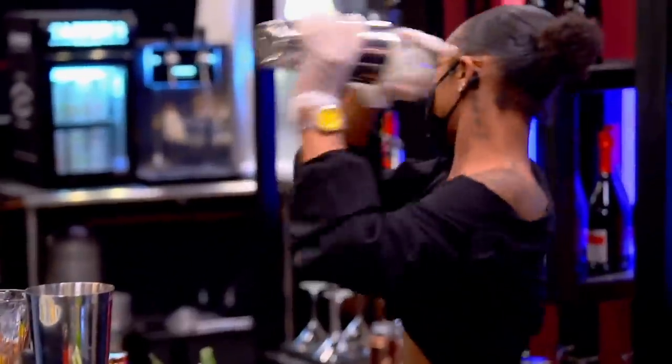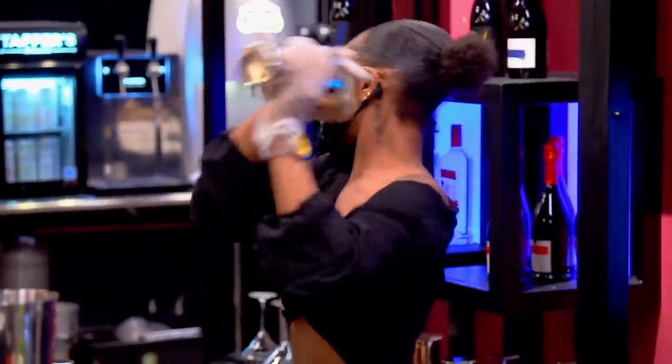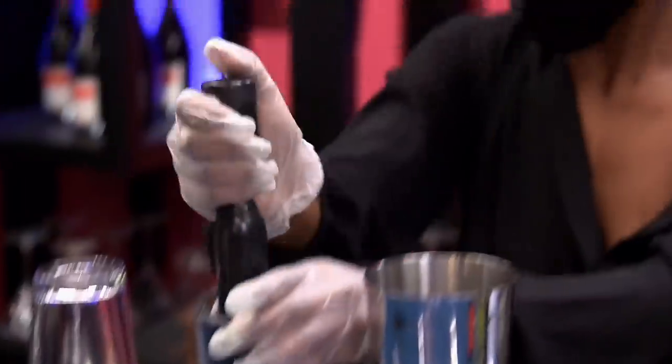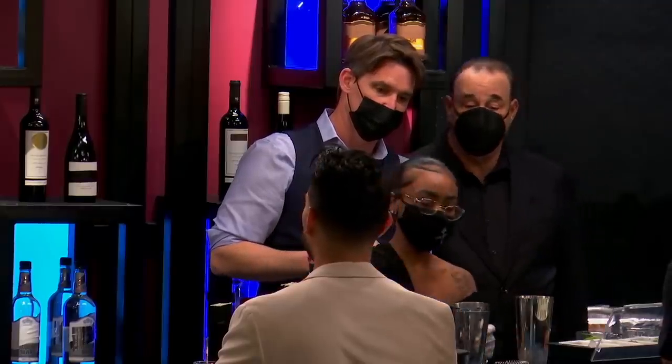She's making two drinks at once and she's already got her first drink out, so she's really doing well with that. She looks more confident as she's moving. Savannah, good job — I'm proud of you. Thank you.